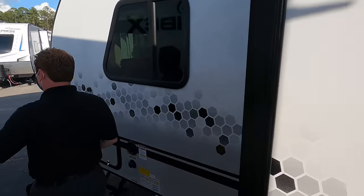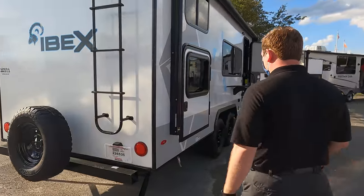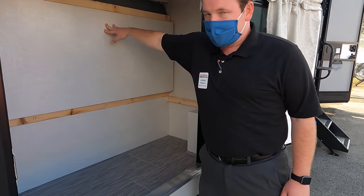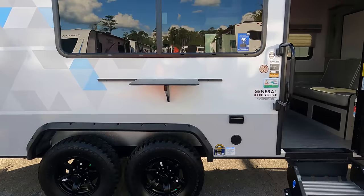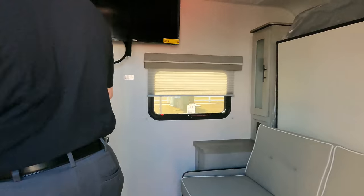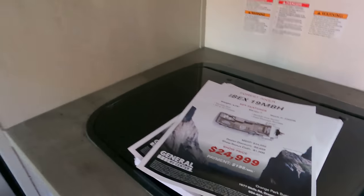The next Ibex, the 19 MBH, is a little bit bigger. It's great for storage — throw your bikes in here. Two axles, so it's going to have a high cargo carrying capacity. Very similar to the Passport we just looked at — a 19-foot unit with a murphy bed and bunks. Built the same exact way: solar panel on top, heat pads, heated enclosed underbelly — everything going for you.